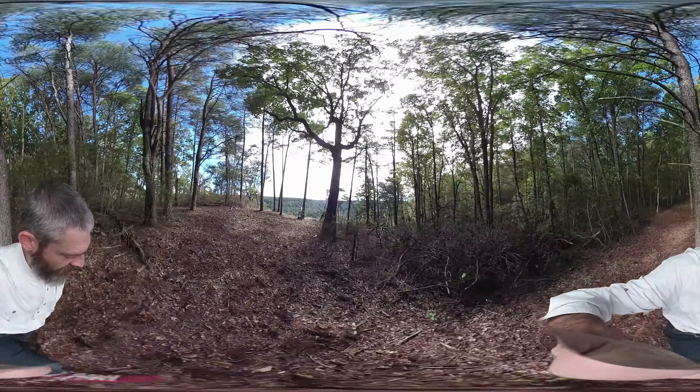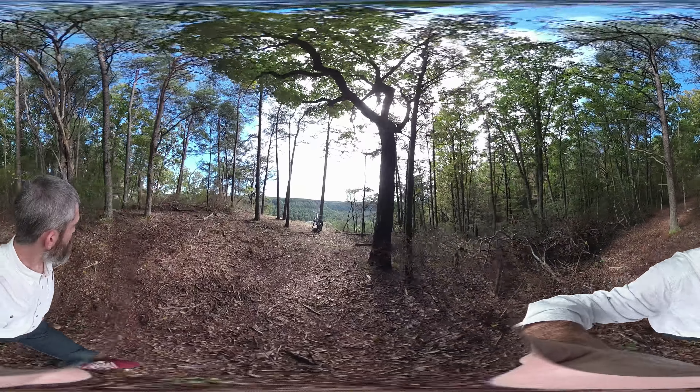Out for a little bike ride today, exploring and shooting some images here.